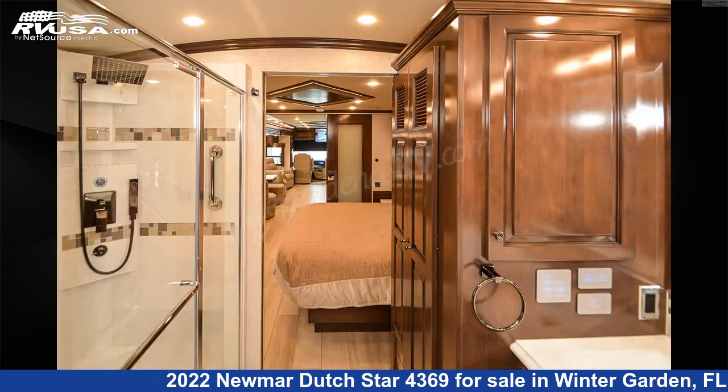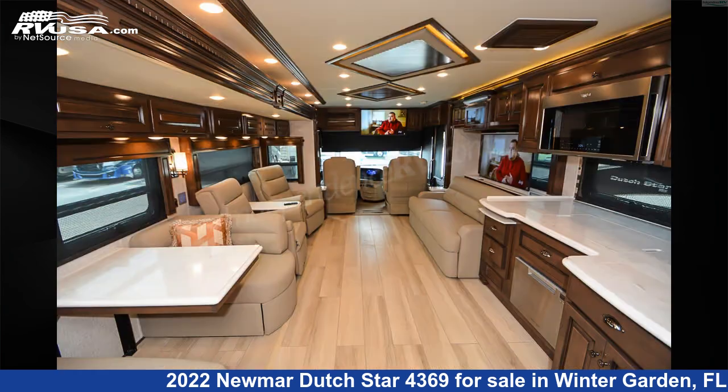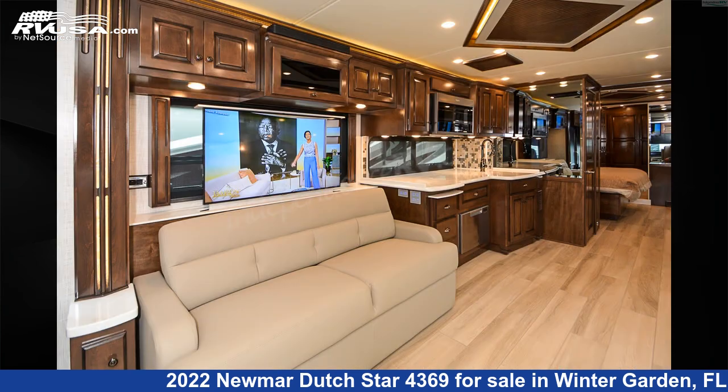This used Newmar is 43 feet 9 inches in length and features three slide-outs, a Bahama Bermuda glazed maple interior, sleeps 4, skylight, air conditioning, auxiliary battery, self-contained, TV antenna, smoke detector, stove top burner, and 105 gallons fresh water capacity.